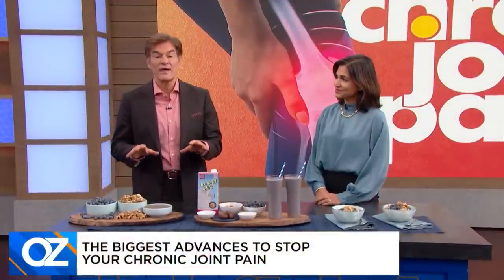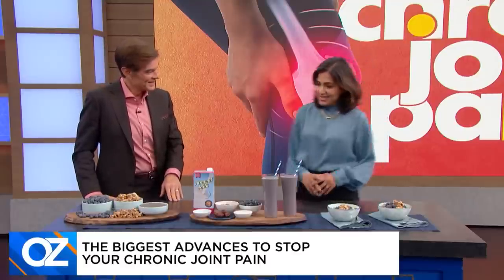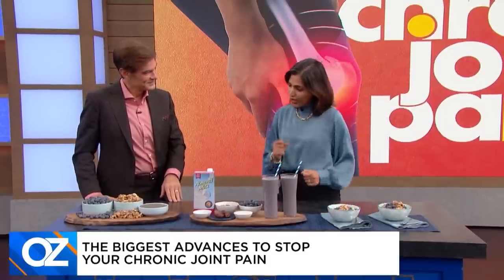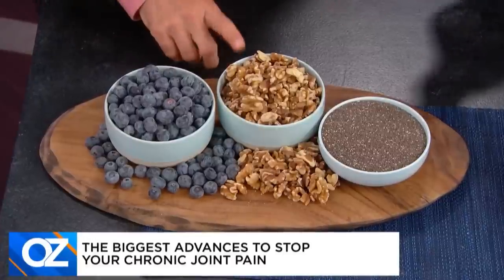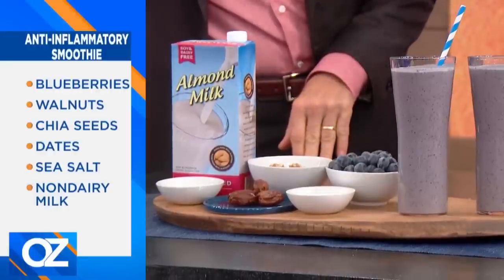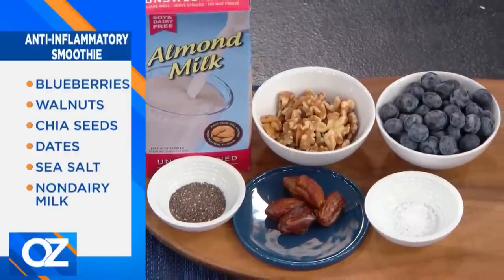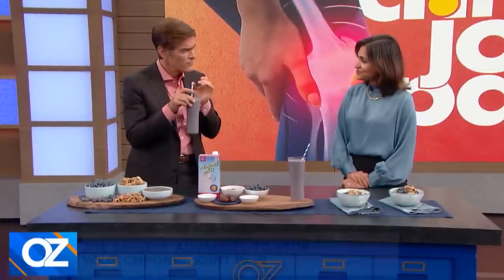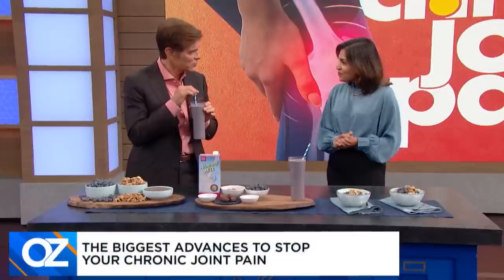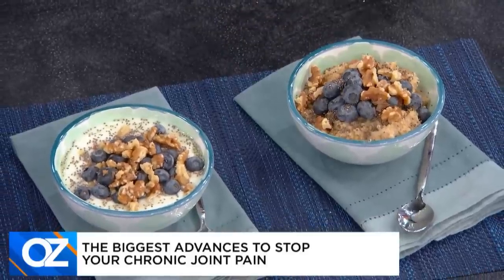First, we have a meal for those who want to start the day right. The star ingredients are omega-3-rich walnuts, chia seeds, and antioxidant-rich blueberries. Throw those into a smoothie with some almond milk, add dates for sweetness, and a little pinch of salt — the salt brings out a little sweetness so you can get away with less sugar. If you don't want a smoothie, you can add these ingredients to yogurt or oatmeal.